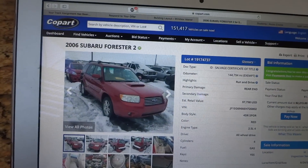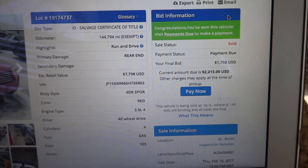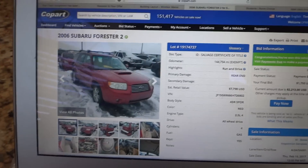I just won this 2006 Forester XT on Copart for $1,750, and with fees it's going to come close to $2,150. It's a Boise location, so we're going to go get it now.